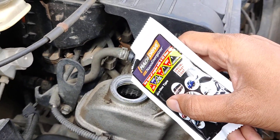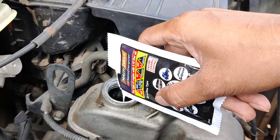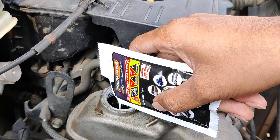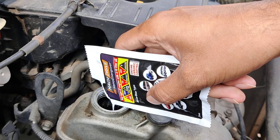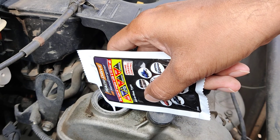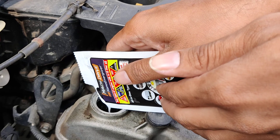There is a 30ml liquid here. First of all, you put in 30ml. After putting in 30ml, drive for 25 to 70 km so that the engine can be mixed. After mixing, drive for 1,200 km.